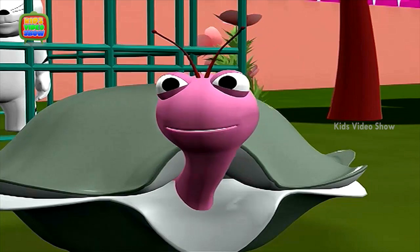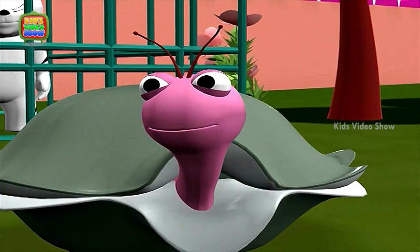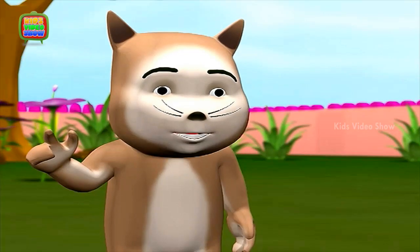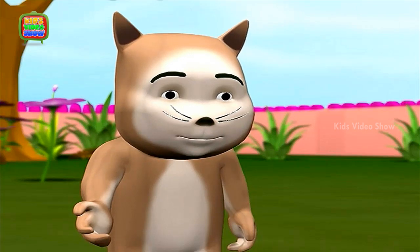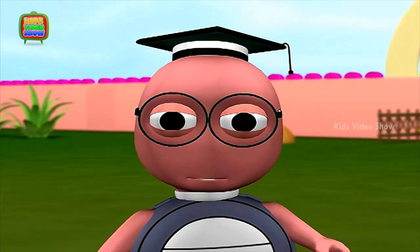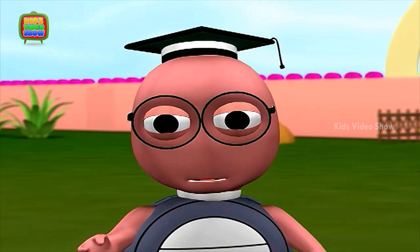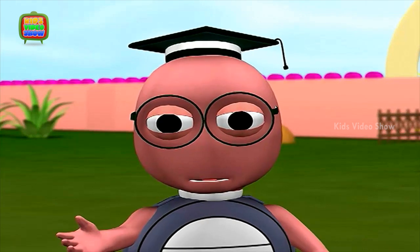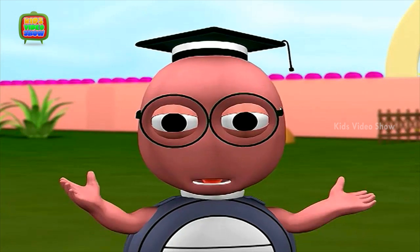Oh! I didn't know that the stripes help tigers to hunt! I still think that the tiger is one of the most beautiful animals on earth! You're right there! It is truly a magnificent animal to look at, but it is sad that the number of tigers is becoming less and less. And we have human beings to thank for that!